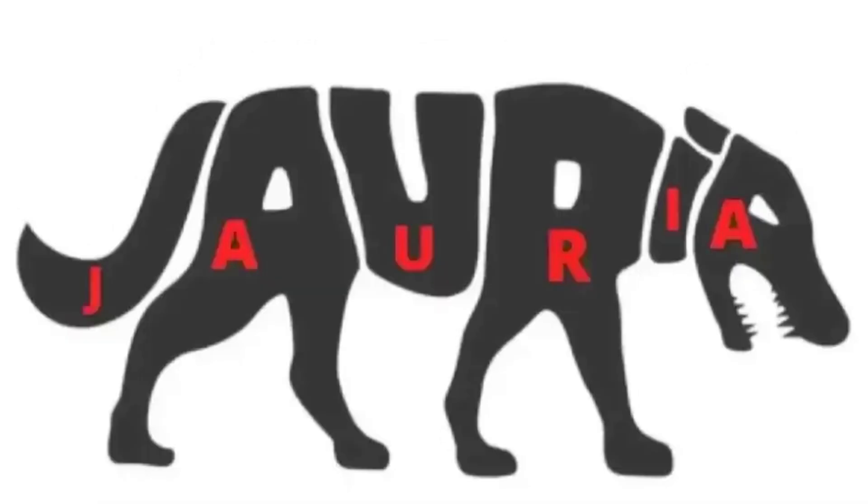As you can see, the tail is a J, the hind legs are an A, the torso is a U, the front legs are an R, the neck is an I, and the head is an A. So this word is 'jaoria.' I don't know what that means, but if you got this right, that's impressive.